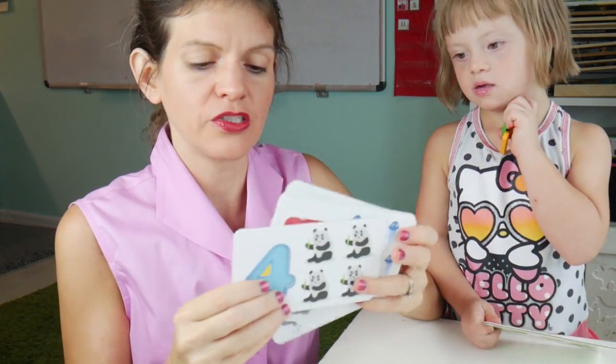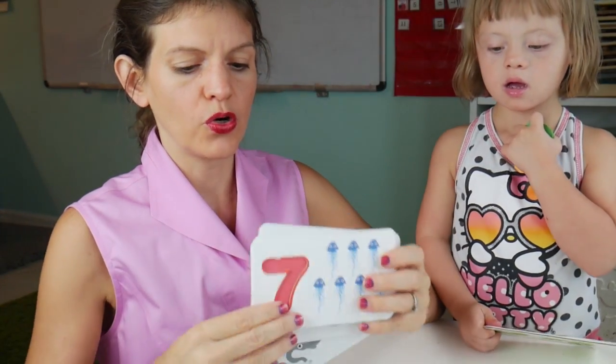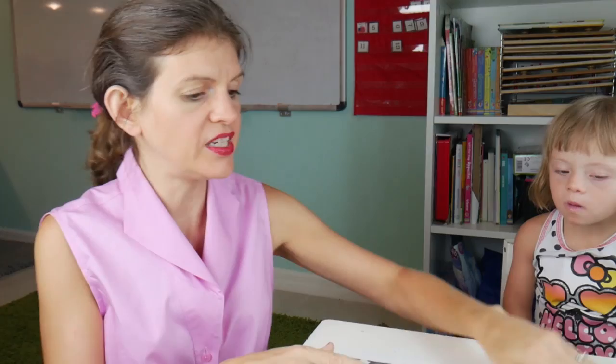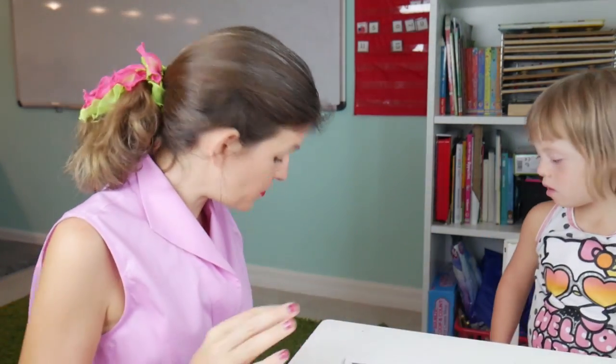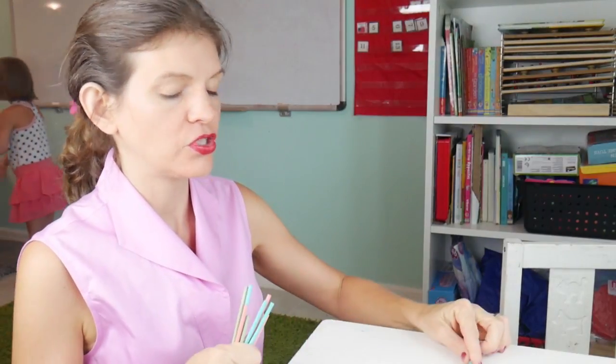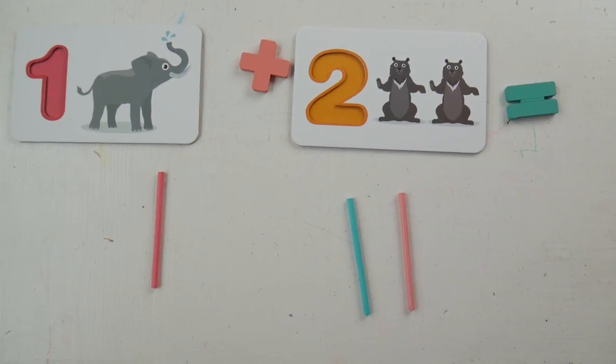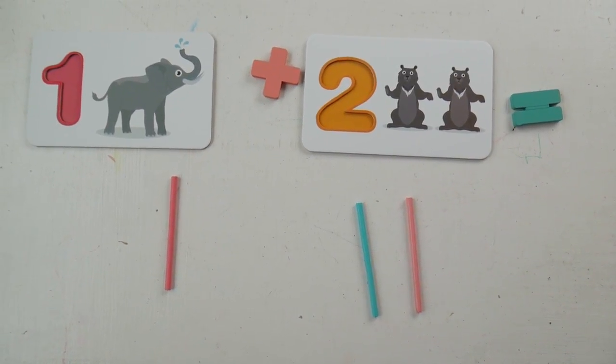Now some of these numbers I'm not too thrilled with because you don't usually write a four like this, nor do you write a one like this. Other than that, I absolutely adore these cards. I did mention the sticks - you can use those with counting. So let's say you want to do one plus two. You put these down. Of course she's not ready for this, but we will be one day. I put one tally and then one, two. These also come with equal signs as well as addition signs.